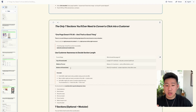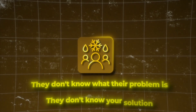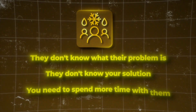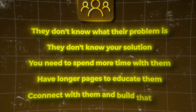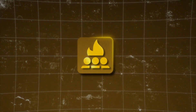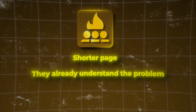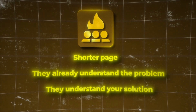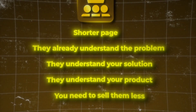Based on where your audience is coming from and their awareness level — if they're completely cold and don't know the problem or your solution — you need to spend more time with them and have longer pages to educate, connect, and build trust. Bottom-of-funnel is typically shorter because they already understand the problem, your solution, and your product, so you need to sell them less — it's more about getting them to take action.